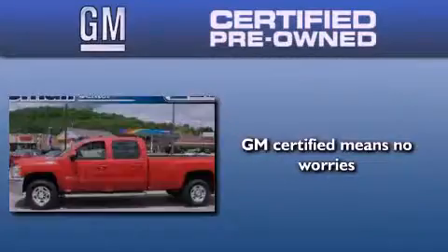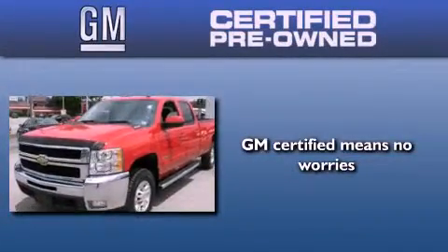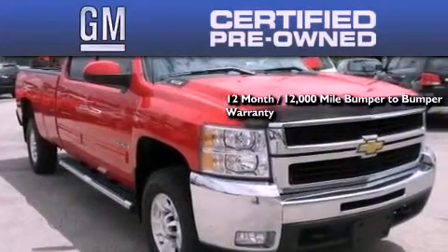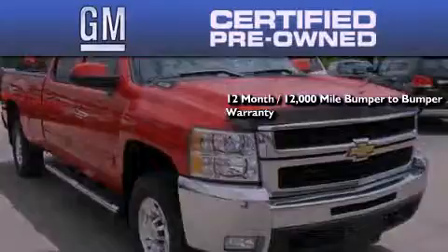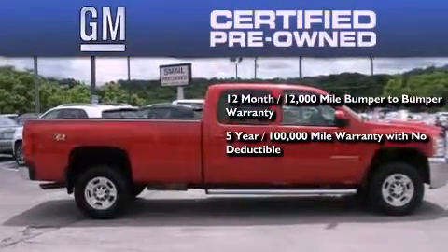GM certified used vehicles can deliver more satisfaction and certainty than ordinary used vehicles. GM certified means you get a 12-month, 12,000-mile bumper-to-bumper warranty, a 5-year, 100,000-mile powertrain limited warranty with no deductible.